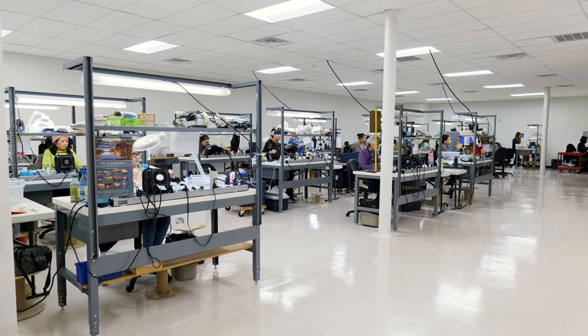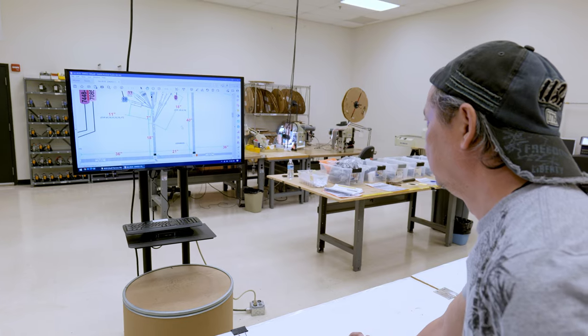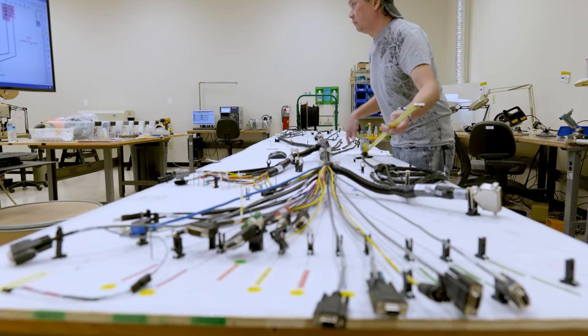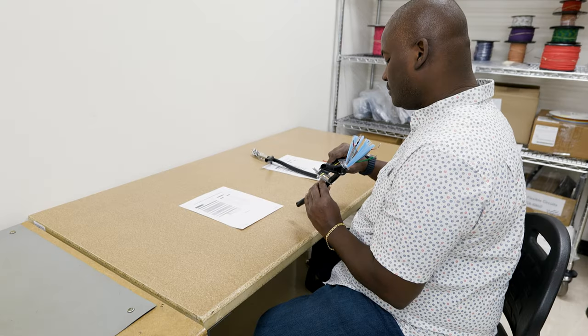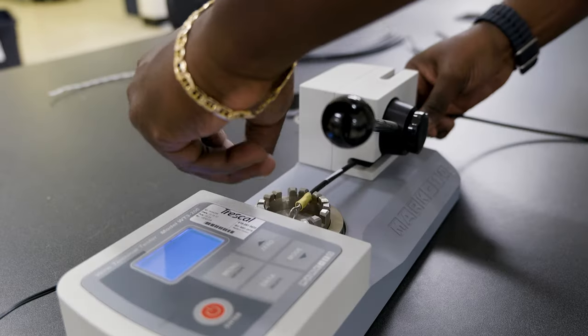From there, the wires are taken to a few different areas of the facility. Some wire configurations are incredibly complicated and require additional layout planning to ensure the wires are configured properly and are the correct length. Here you can see a coax stripping machine that a technician monitors. At the end of the in-process quality check, we can perform another micrometer check to ensure proper sizing.